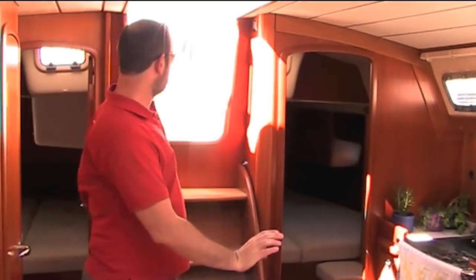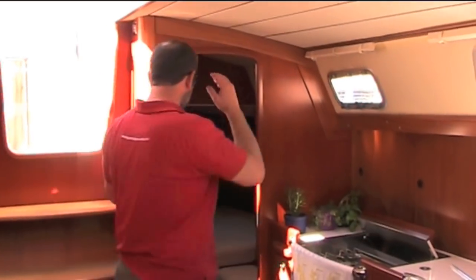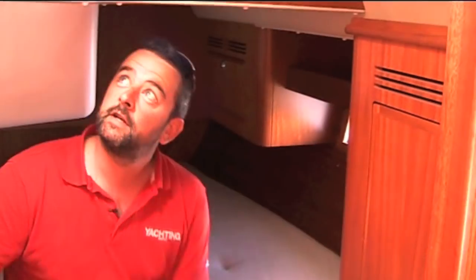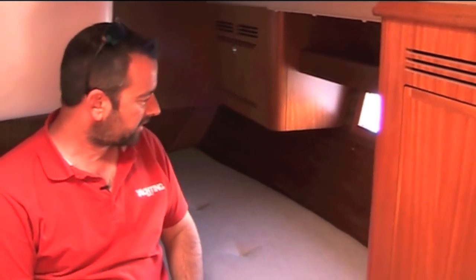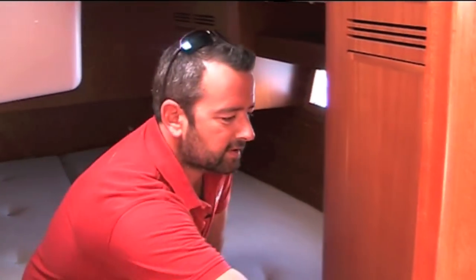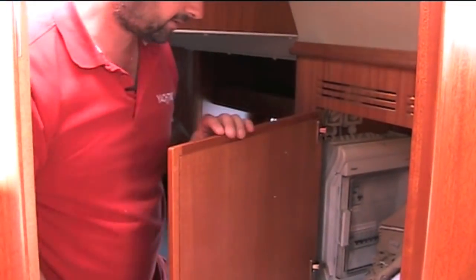Come down below — nice handholds there going through to the aft cabins. This is the first time there's been a Halberg Rassi of this size with two aft cabins. It's very bright — it's got whole ports and two opening ports, so there's plenty of light, which you'd need with all this dark cladding. The berth is massive. I'd probably prefer a double door here rather than one single that you have to reach around.